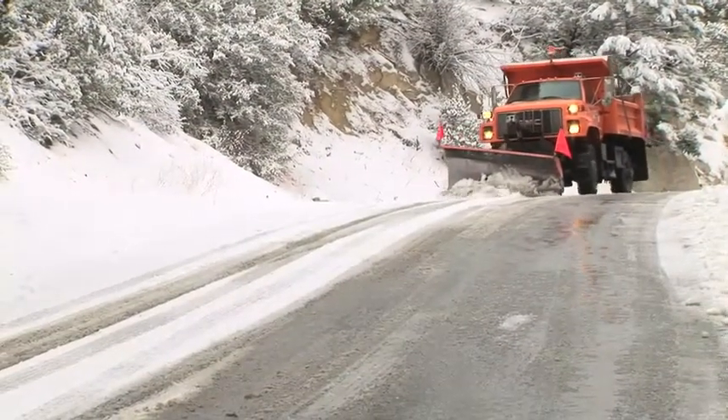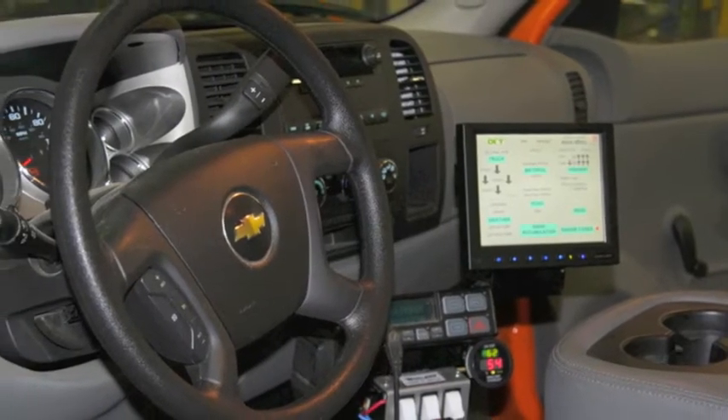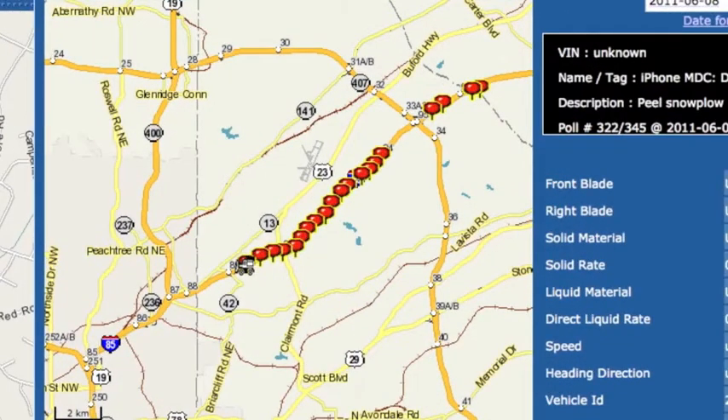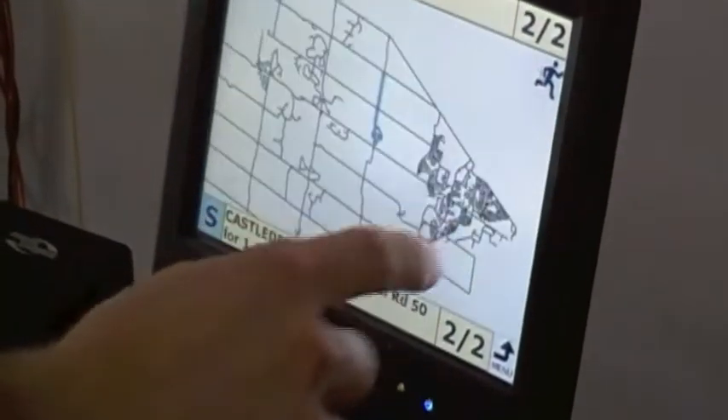Here's how it works. Each snowplow is equipped with a Mobile Data Collector, or MDC, which collects information as the plow is on the road. The MDC utilizes real-time, automatic vehicle location technology to show operators where their fleet is at any given moment.